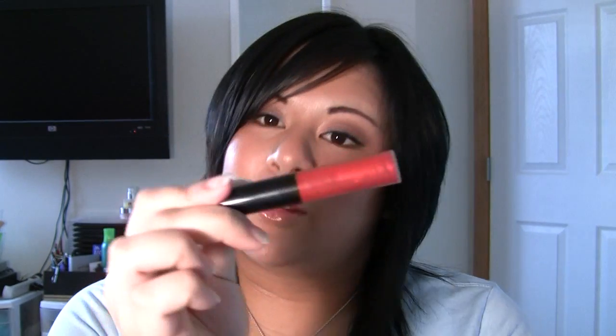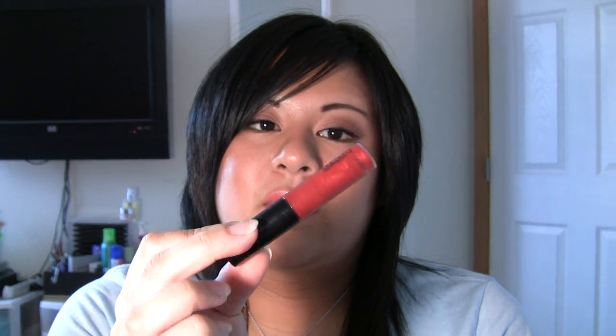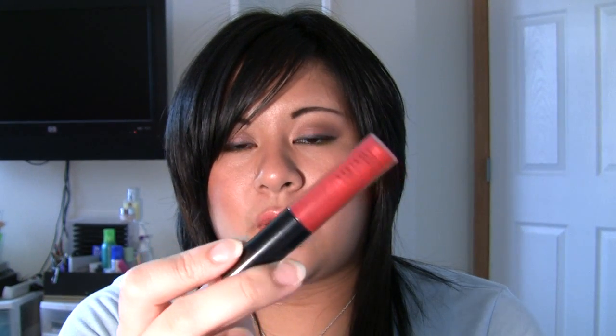This came out with the Cult of Cherry collection and it is called Cult of Cherry. I like this one because it looks really pretty over dark red lipstick. It also looks good over Bing Matte. It's a more frosty version of Russian Red — it has a frost sheen to it, which I really like. So this is Cult of Cherry.